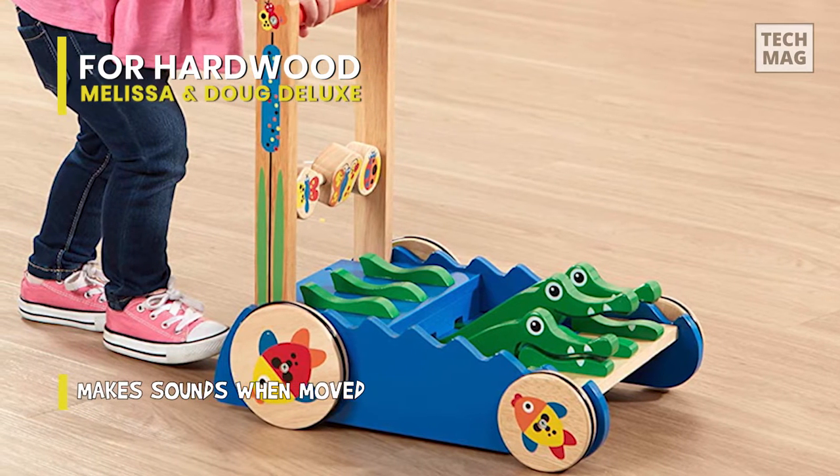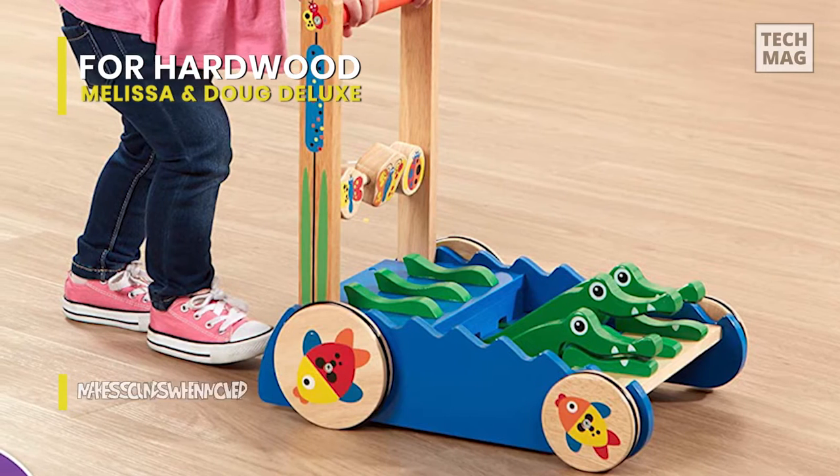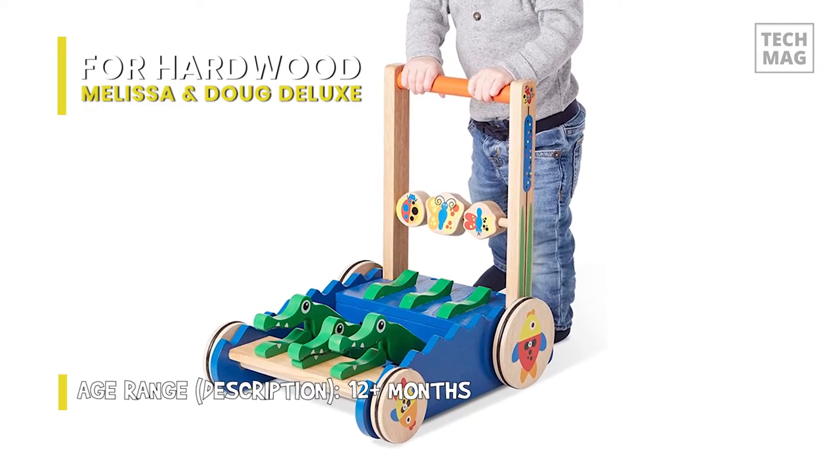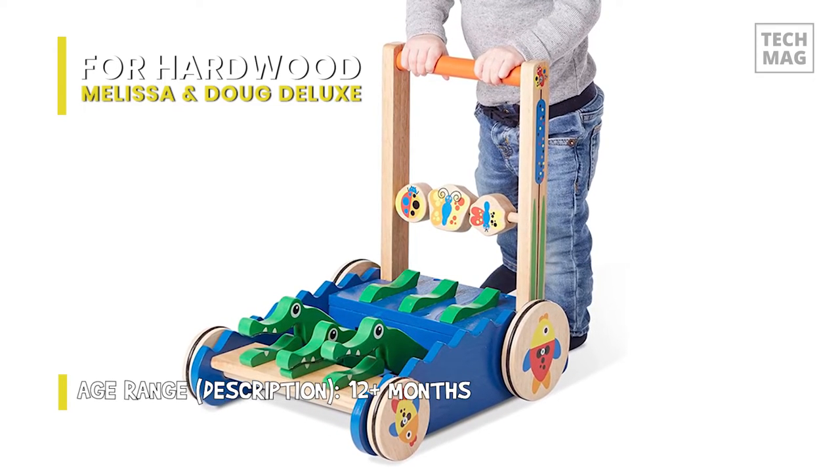The handle is simple to grasp and hold, allowing your child to steer the push toy in straight lines or along meandering paths. With its non-skid wheel, it will also allow your child to walk on smooth surfaces without moving too quickly or leaving unsightly marks on the floor.